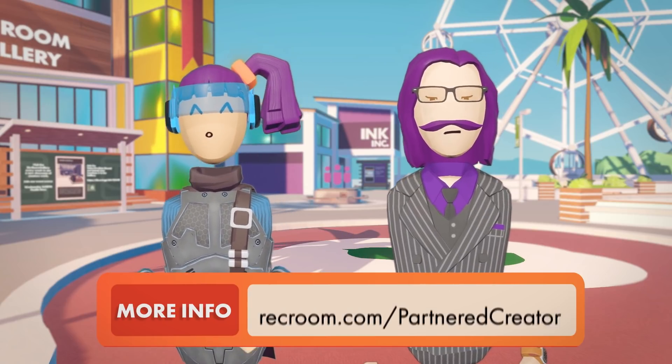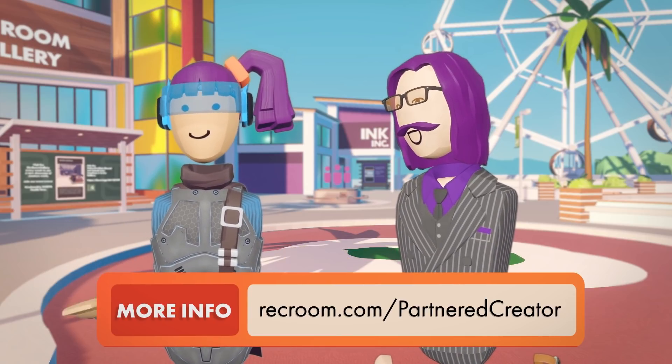And learn more about becoming a partnered creator at RecRoom.com/partnered-creator.